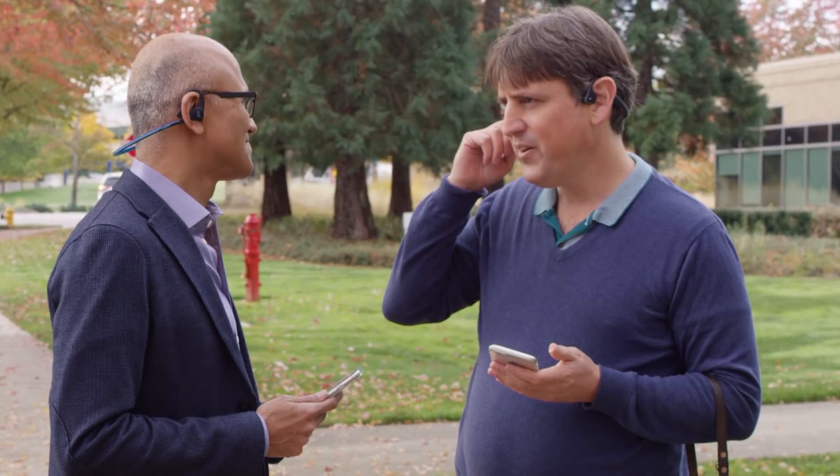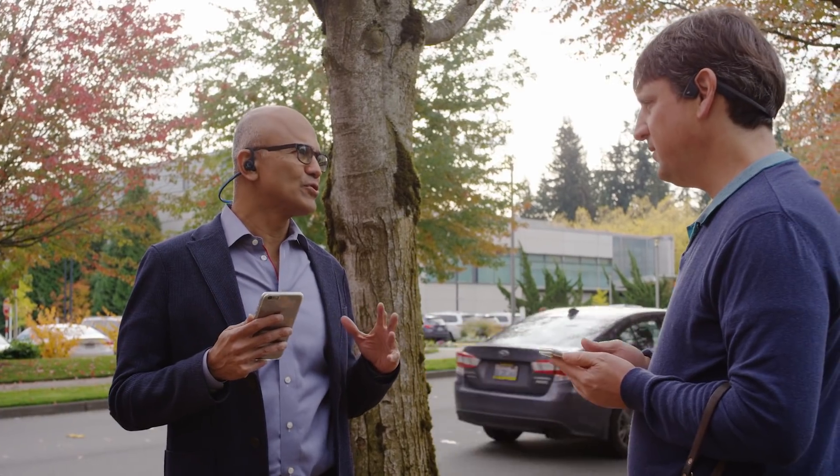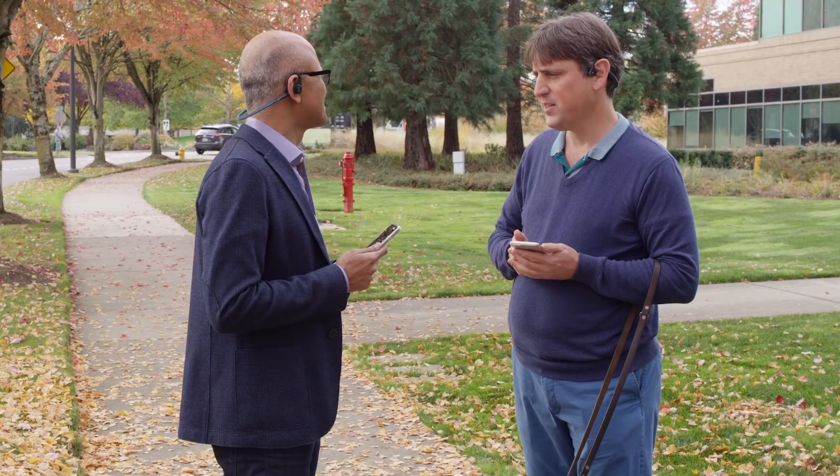Soundscape is really cool. Using a stereo headset, it lets a person who's blind or low vision hear where the landmarks are around them in 3D. In this way, they can build a richer awareness of their surroundings and feel more independent and confident to explore the world beyond what they know. It's kind of like it paints what's around you in sound. That's exactly what it does.